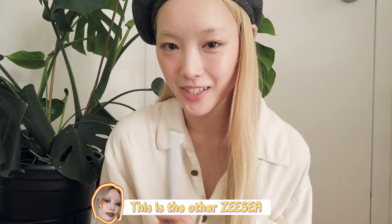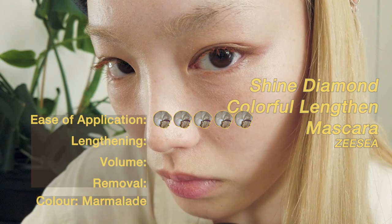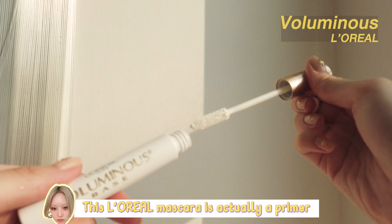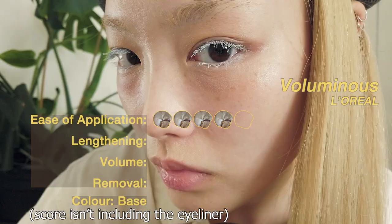This is the other ZC. I think it's probably even better than the Uzu one. This L'Oreal mascara is actually a primer, and then I added in NYX's Chubby Pencil in Milk.